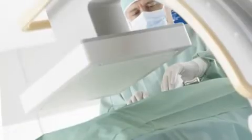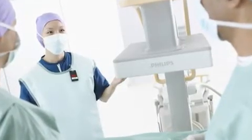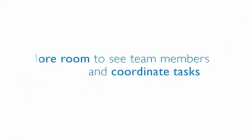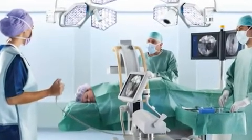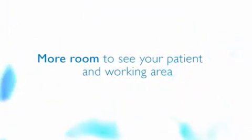See where Philips' advanced technology can take you in mobile surgical imaging. The super-thin flat detector frees up valuable space around the patient and work area, enabling you to better see team members and coordinate tasks. You have more room to see your patient and working area.